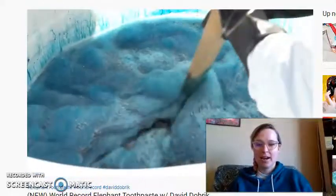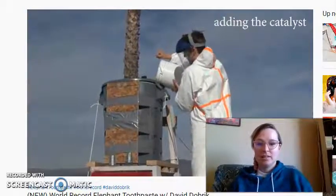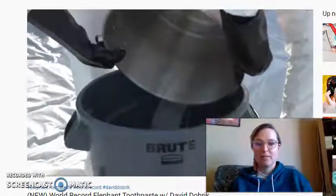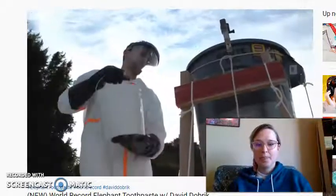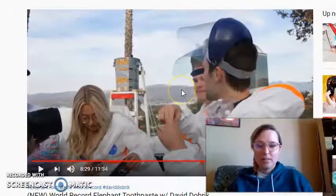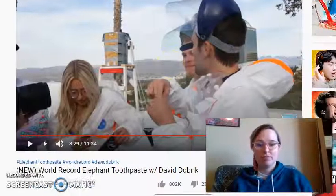It's already foamy right now just because of the soap. There's the potassium iodide — our catalyst — going in to increase the reaction rate, the decomposition rate of hydrogen peroxide. And this is a very exothermic reaction as well, so when they mix you're going to see a lot of steam coming off of it.